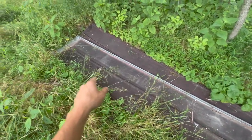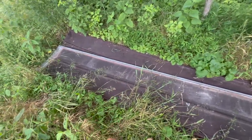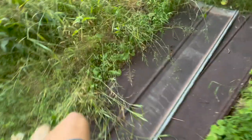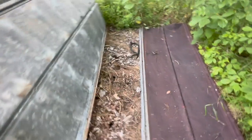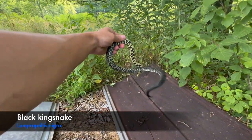Out here flipping some tin and I just flipped something pretty cool. I'm gonna re-flip it for you guys so we can get a look at it. That is another king snake at this spot — super duper beautiful.